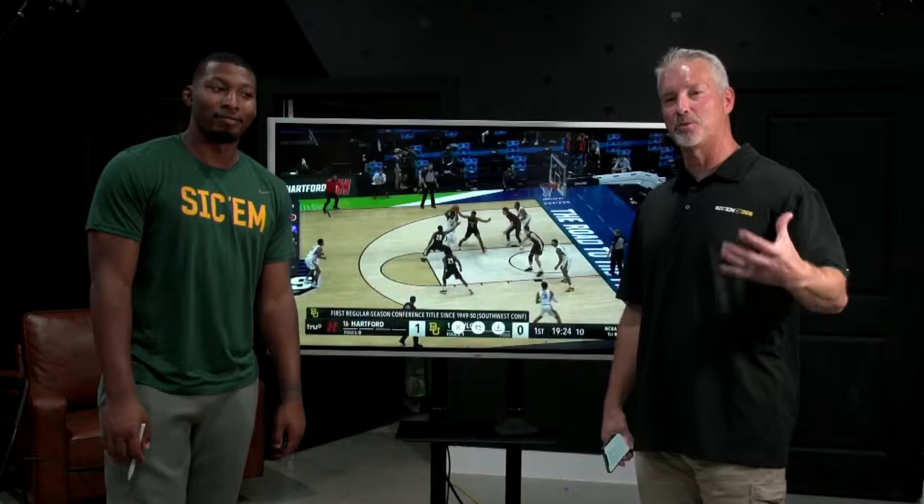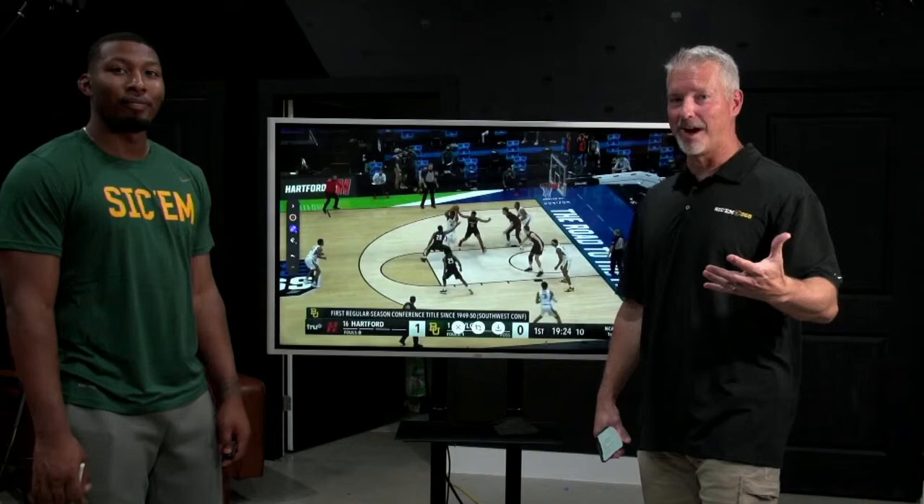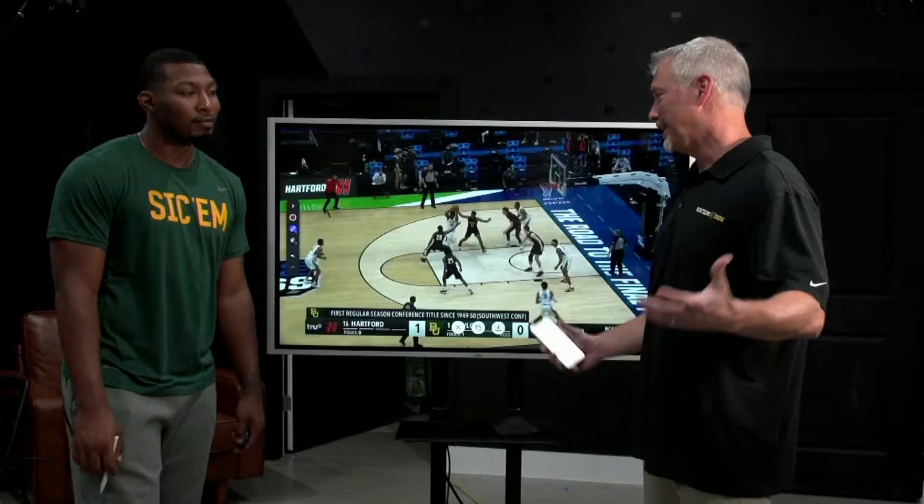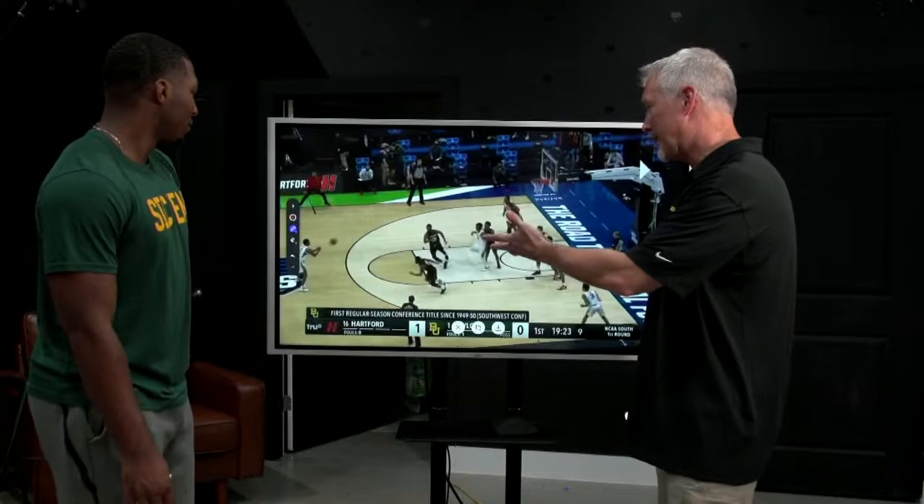This is Ashley Hodge, joined by King McClure. We're breaking down Baylor's NBA draft prospects a couple weeks before the NBA draft. Now we're going to talk about Jared Butler — obviously a guy near and dear to Baylor fans, the most valuable player of the Final Four. He's shown so much improvement from his freshman year, and he's ready for the NBA. We're going to show you why.